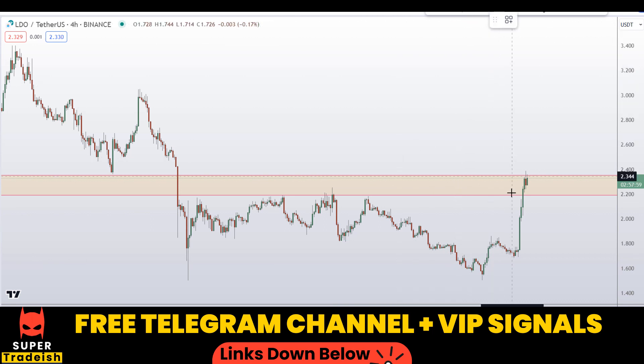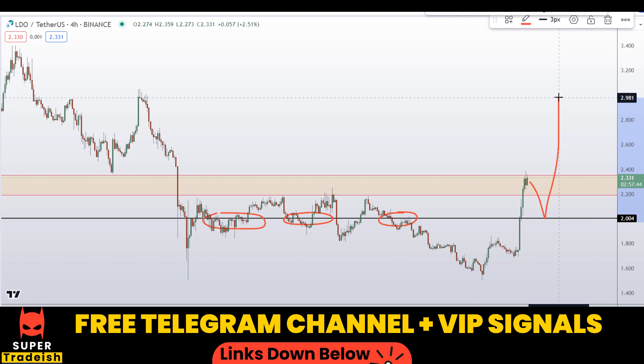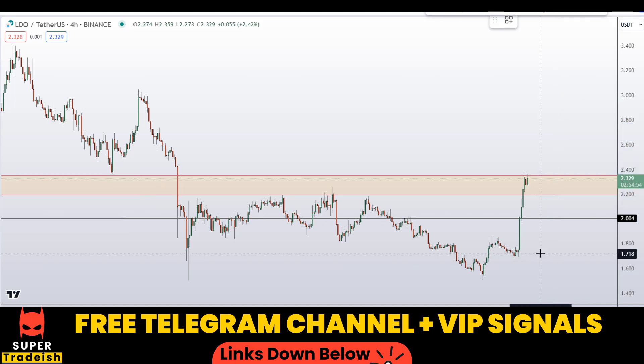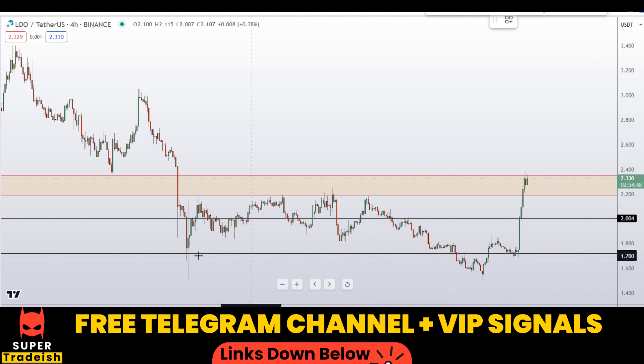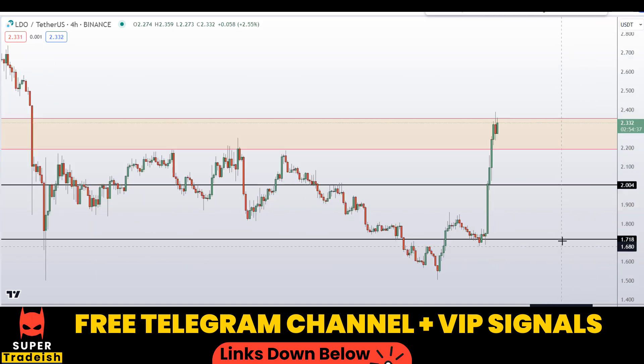On the four-hour chart I can see this area has potential support and resistance entry right here — nice area of support and resistance. If you see price coming down to that level, expect a bounce towards the upside. That level is at around 1.72 approximately. You can see previously it was a nice support and resistance zone. So if price comes down to that level, we might be expecting a bounce to the upside, and I'll be looking for signs of reversal at these two levels.